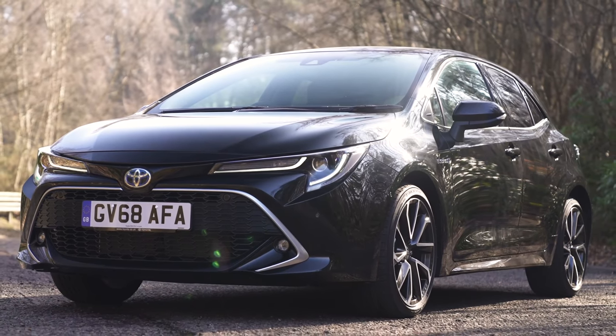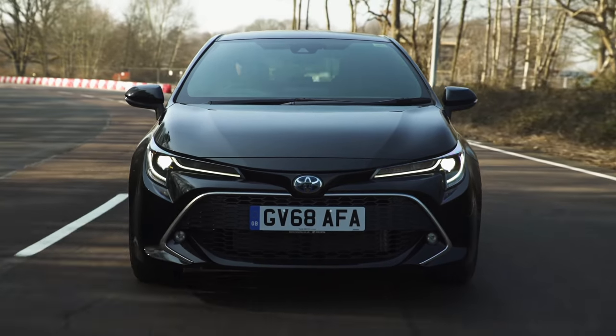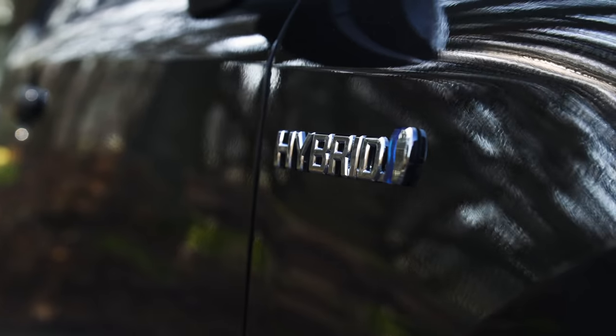If you want a car that can give you diesel economy and low emissions, but runs on petrol and doesn't have the hassle of having to carry around charging cables to keep the battery topped up, then you want a normal hybrid car.